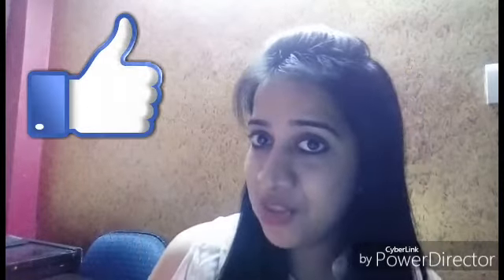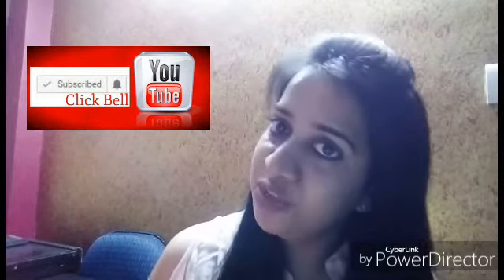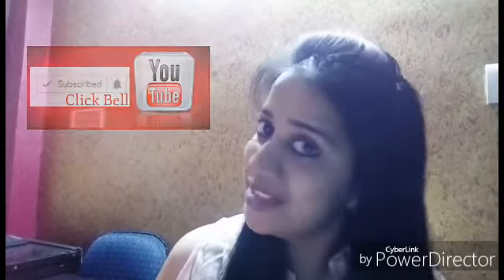So friends, this was my Sarojini Nagar shopping haul. If you liked this video, please give it a like, subscribe to my channel, and let me know in the comments what you liked the most. Thank you so much for watching this video. Bye!